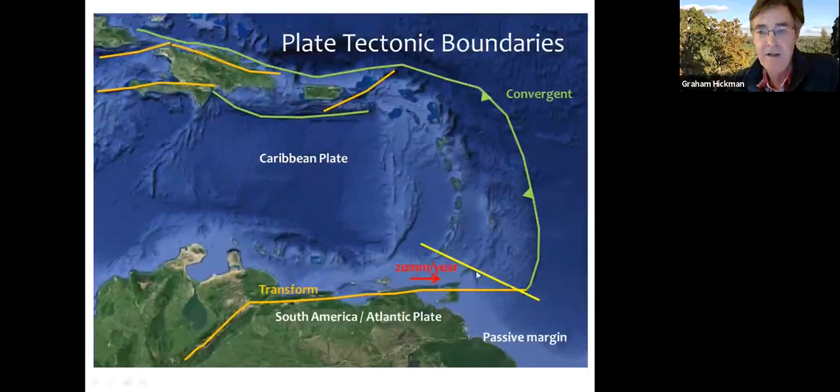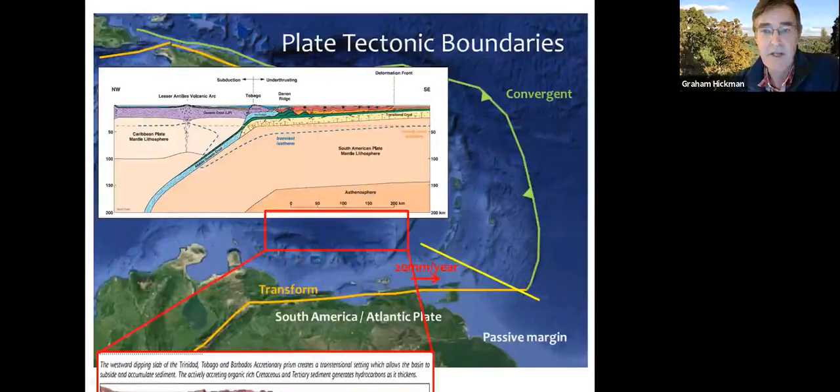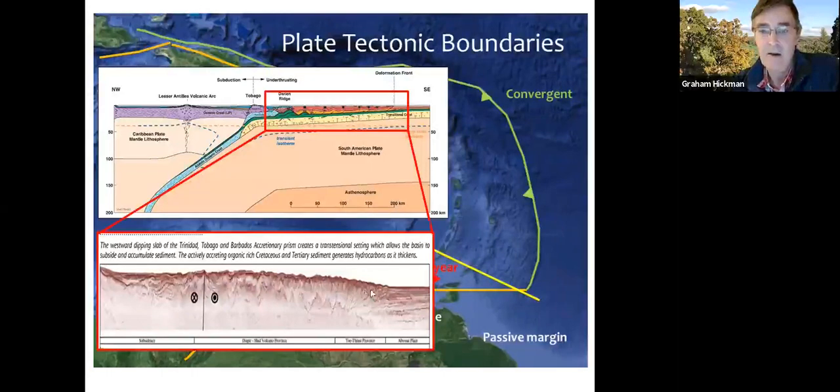Looking at a cross-section north of Trinidad through Tobago and Grenada: the Atlantic plate is being subducted below the Caribbean plate, and the associated melt forms the volcanoes of the Lesser Antilles. In front of the subduction zone there is an accretionary wedge — sediment coming off the Orinoco River piles up on the ocean floor. The collision of these two plates causes folding and deformation of the seafloor sediment, and deep-water seismic lines shot in this area show this low-angle folded and thrust belt in front of the convergent margin.